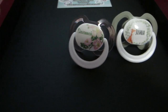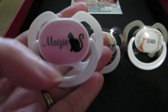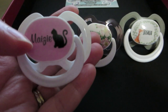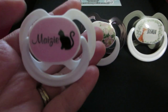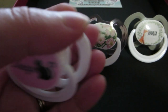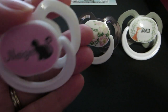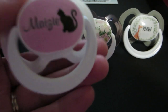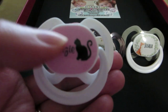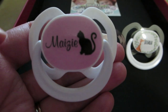So the first one I designed was for Maisie, and you can literally customize them on the website. You can pick to have just a picture or a background color, or a picture plus a name, and you can also choose the color of the actual pacifier. So I chose a plain white pacifier for Maisie but customized it with a pink background with a little silhouette of a cat and it says Maisie.